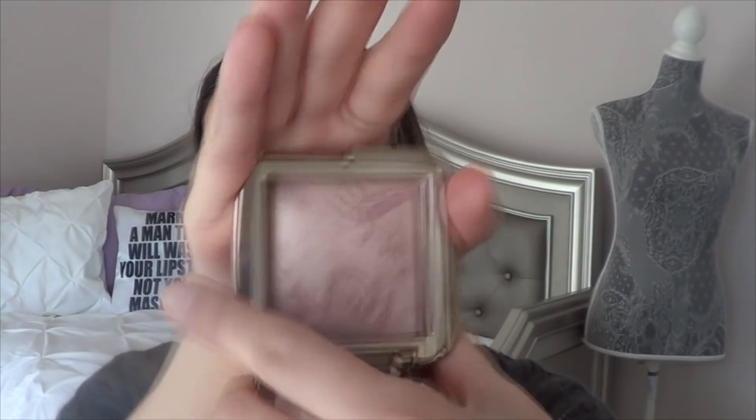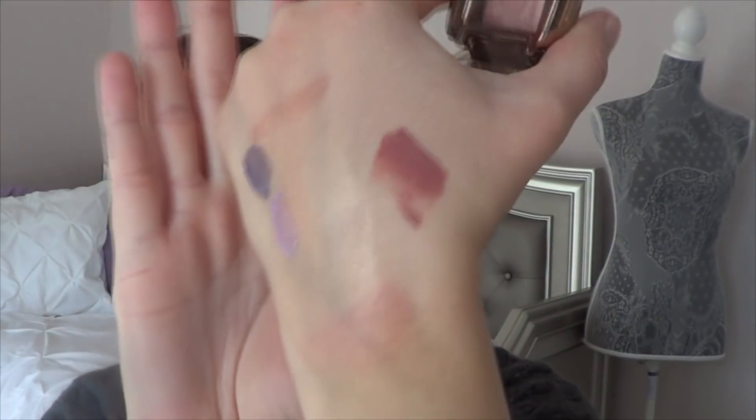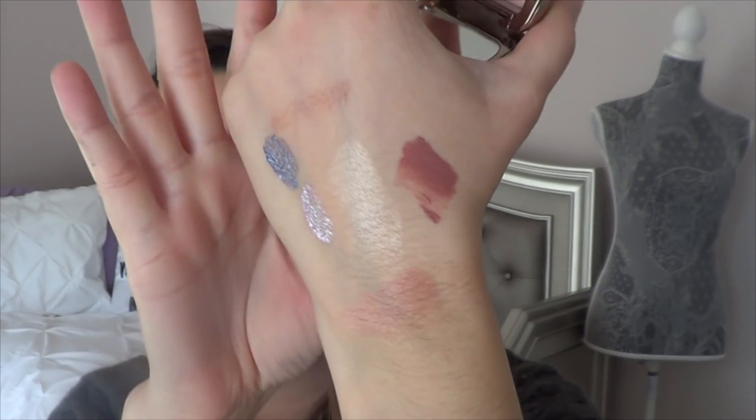My favorite blush was the Hourglass Ambient Lighting Blush in Mood Exposure. Perfect for every day for me — it's just a really nice natural blush. I really have been gravitating towards Hourglass products this year. I've just been loving it. The sheen that they give, the natural kind of look and vibe that they give off is so pretty. Really love that blush.